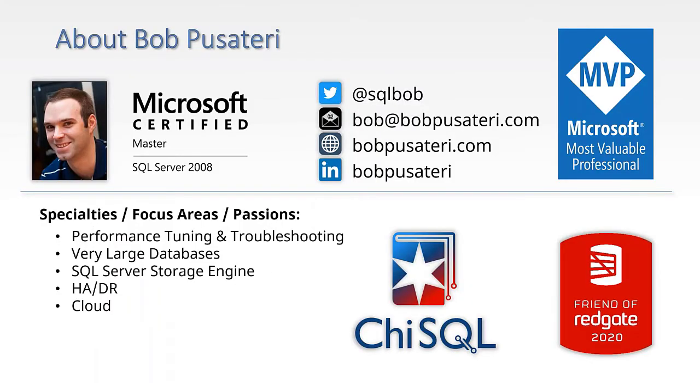My name is Bob Pusateri. I am a jack of many trades, master of none. I am a Friend of Redgate — a group of people who help work with Redgate's product team, provide advice, help promote products. I'm a Microsoft MVP and a Microsoft Certified Master. I've worked the gamut in data careers: starting as a software developer, then a DBA consultant, and now I do architect-type work. I'm very active in the data community in Chicago, helping run user groups, SQL Saturday, and the not-for-profit that makes those events possible.